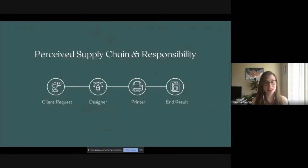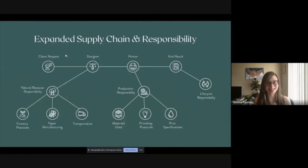When I was a younger designer, I thought this was my entire role in the design process: get a client request, do some design, send it to the printer, and the client and printer would make some choices about printing, then there would be an end result. I've now realized that, while still simplified, this is actually more of what I have control over from a designer perspective.